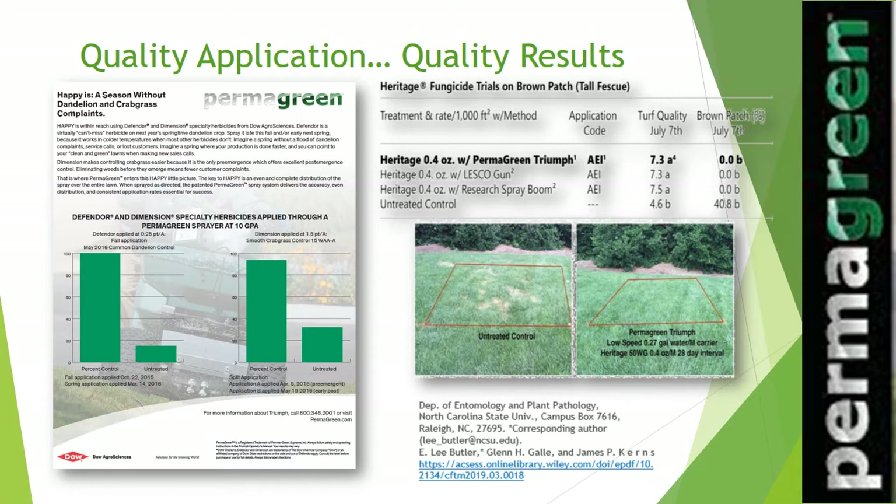The low-volume spray system — in particular the accurate Permagreen spray system — can have great results and saves you time and money with significantly less water usage.